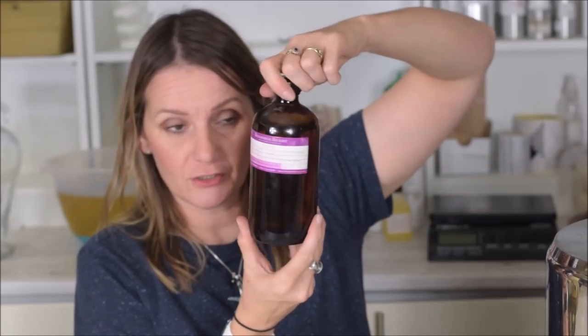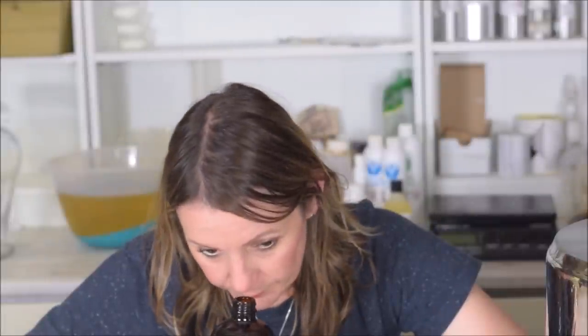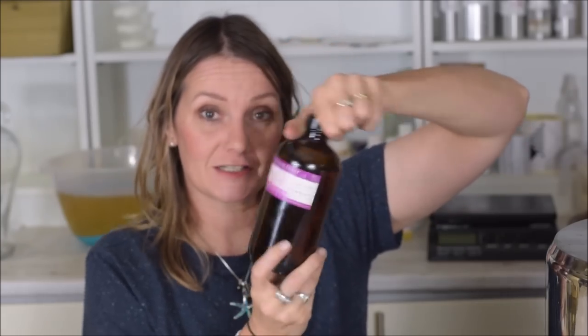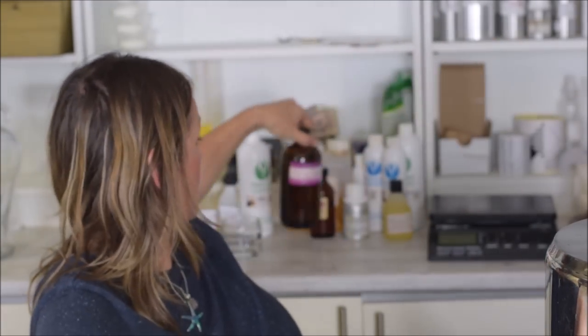Next is Bramble Berry Plumeria — and she sent me a huge bottle. It's beautiful — a typical, beautiful white floral. I think plumeria is white or pink anyway. It's really really good and I've got a huge bottle so I'm chuffed. I just need to find out if it accelerates in soap.